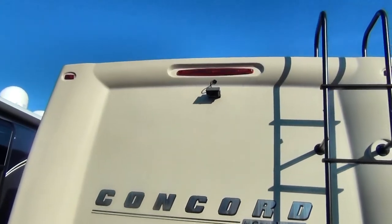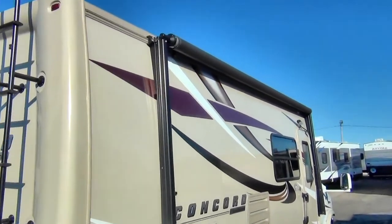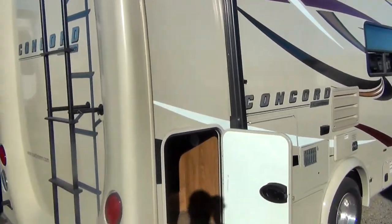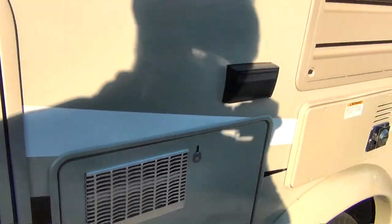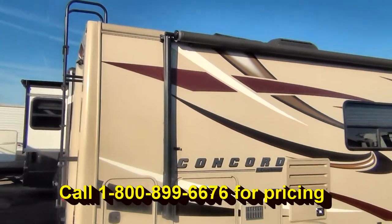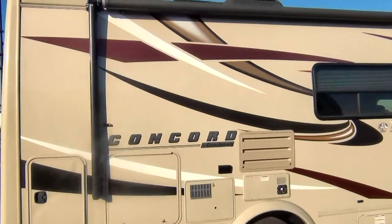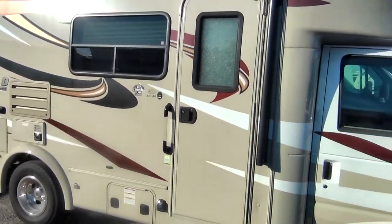It does have a hitch, and it also has a rear camera so that makes it really easy to back up — no blind spots when you're trying to get in and out of campsites. There's a nice big awning that'll give you lots of living space on the outside so you can set up your campsite. A little bit of storage out here, and we have an outdoor entertainment center which is actually under your awning. It does have a porch light over the door, and the graphics are all still in really good shape.